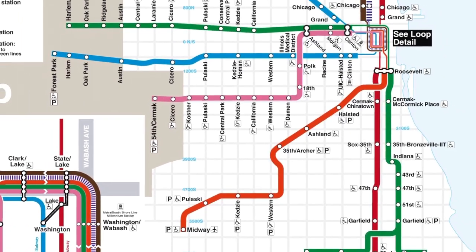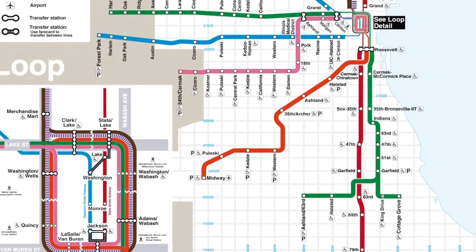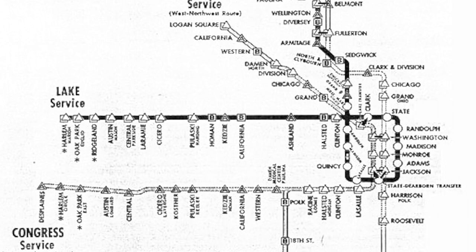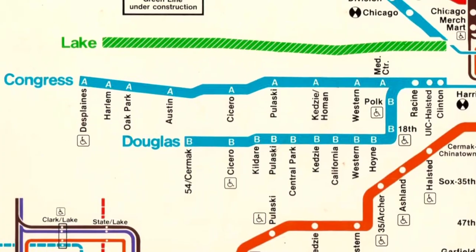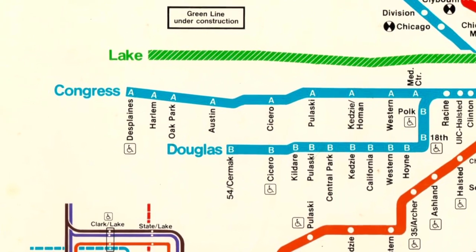The line was known as the Douglas branch, later renamed the Cermak branch, and was in fact a branch line of what is now known as the blue line. Until 2006, trains from O'Hare would go to downtown through the tunnel like they do now and run until Racine station, after which half of the trains would continue to Forest Park and the other half would continue to 54th and Cermak.